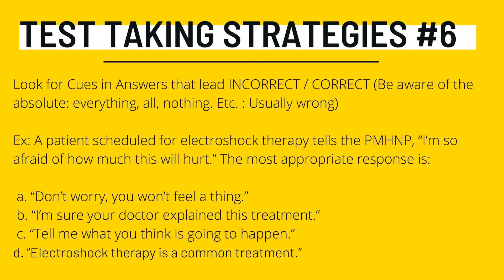Test-taking strategy number six: look for cues in the answers that lead to incorrect or correct choices. Be aware of absolute words — 'everything,' 'all,' 'nothing,' etc. — they are usually the wrong answers. For example, a patient scheduled for electroshock therapy says, 'I'm so afraid of how much this will hurt.' The most appropriate response is: A) 'Don't worry, you won't feel a thing'; B) 'I'm sure your doctor explained this treatment'; C) 'Tell me what you are thinking is going to happen'; or D) 'Electroshock therapy is a common treatment.' Read the entire question before focusing on the answer. The correct answer to this example is C.